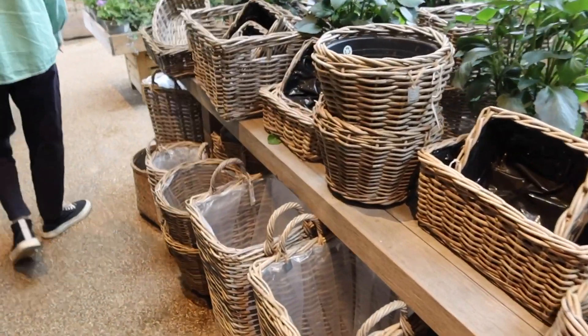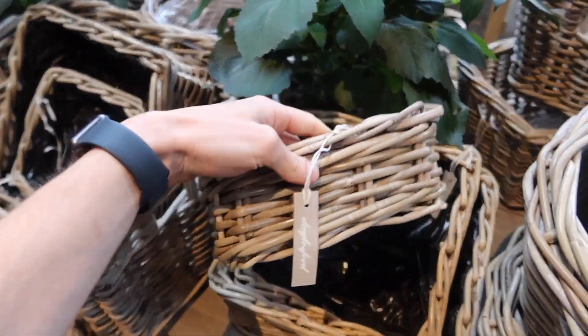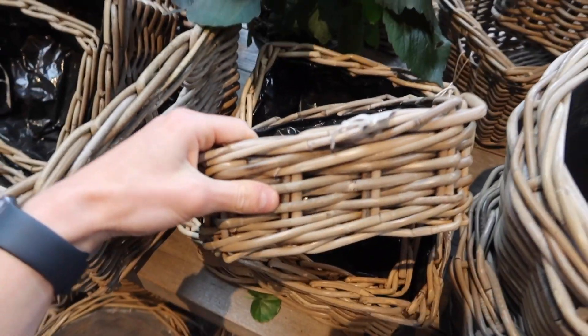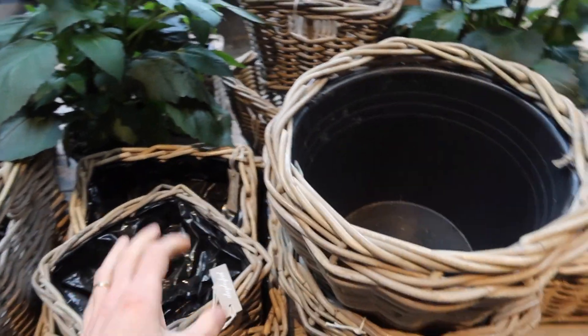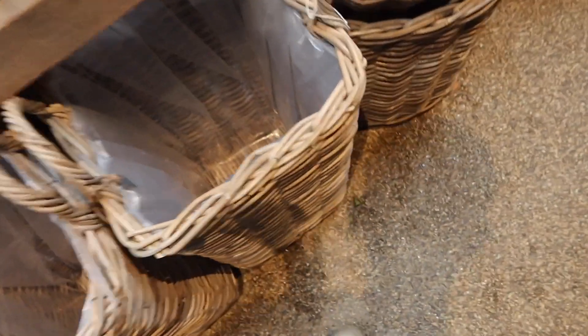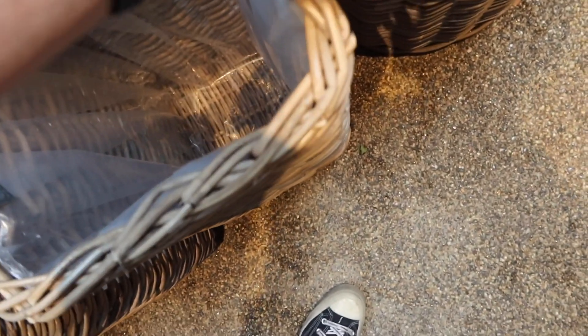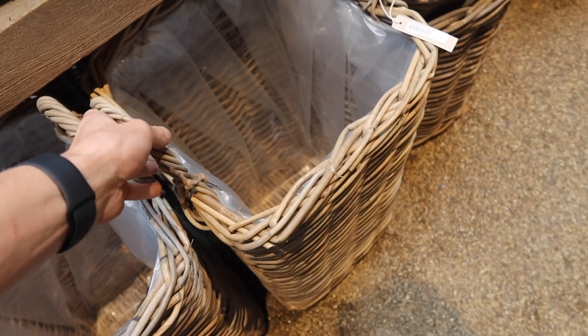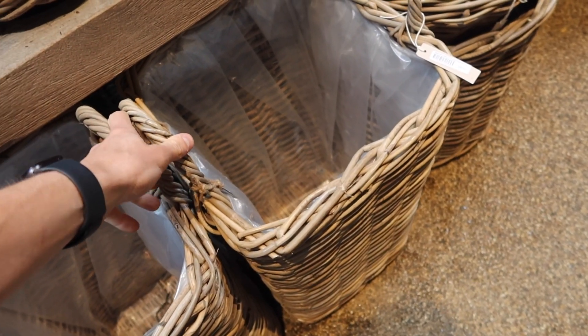We're going to have a bit of a wander indoors as well, look at the homeware, and then probably come back out and pick a few plants to take home. Just on the way in we've literally come into basket heaven, and they're also reasonably priced. These rattan planters are around £11 — the price changes depending on size — and this one, which is a really good size, is £55, which I think is really good value.